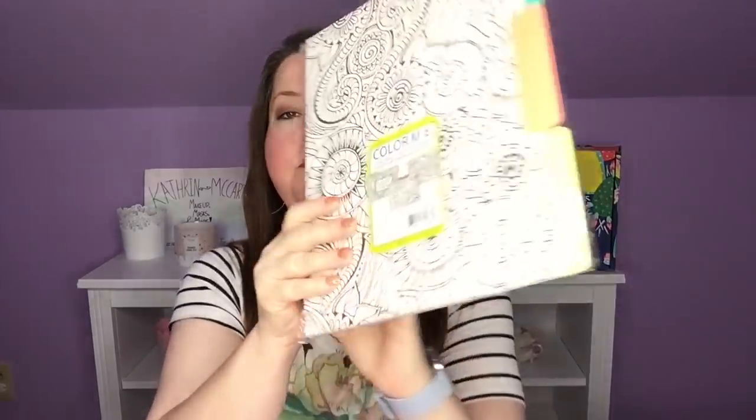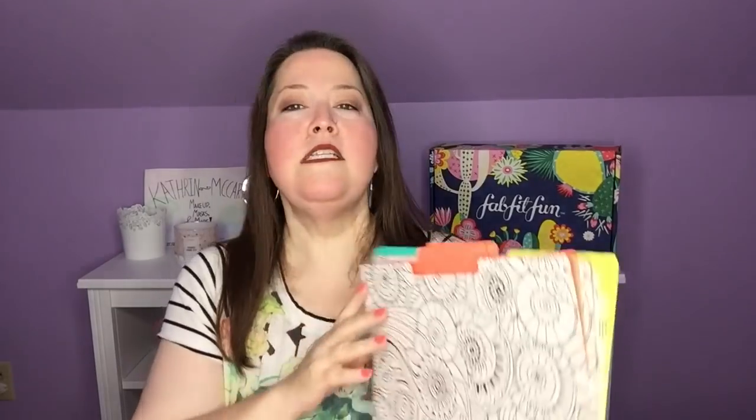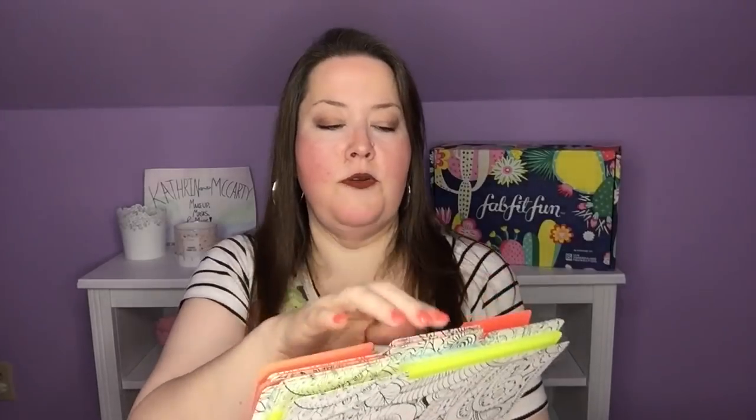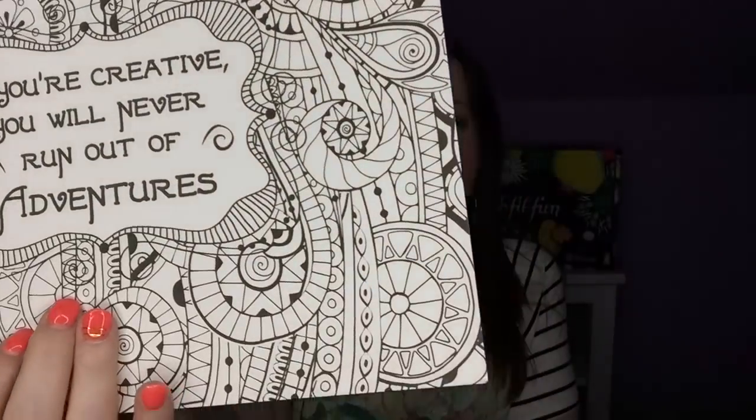Last but not least, I have color-me file folders. I have three different colors with three in each color. The first one has an orangish interior and the outside is just shells and flowers that you can color. The next one says 'If you're creative, you will never run out of adventures' and has a teal interior. And lastly I have the lime green folders.